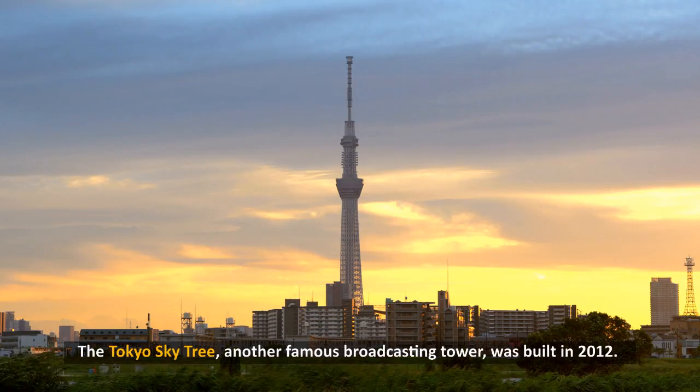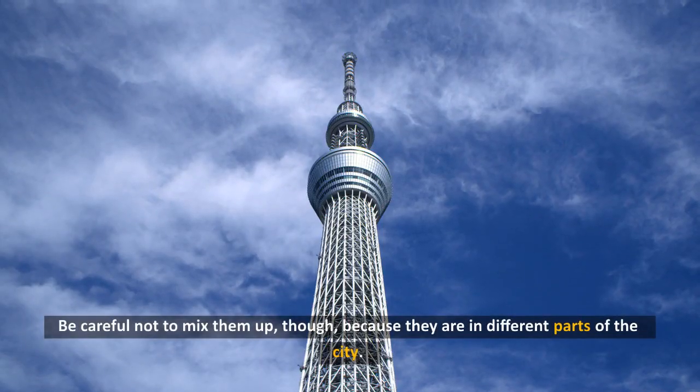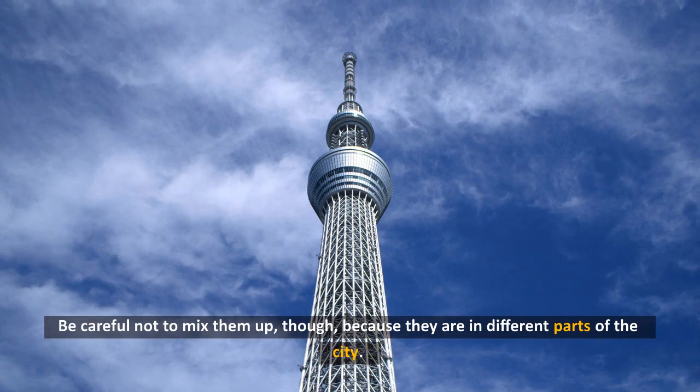The Tokyo Skytree, another famous broadcasting tower, was built in 2012. Be careful not to mix them up though, because they are in different parts of the city.